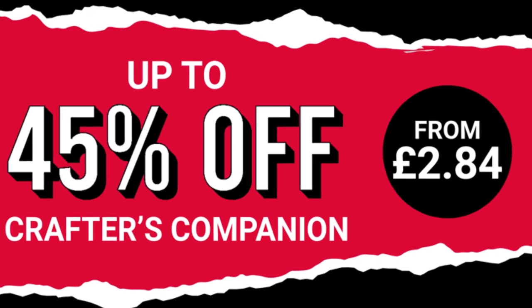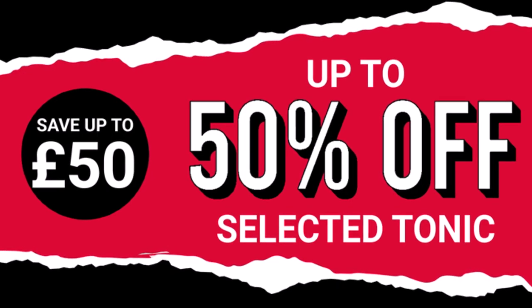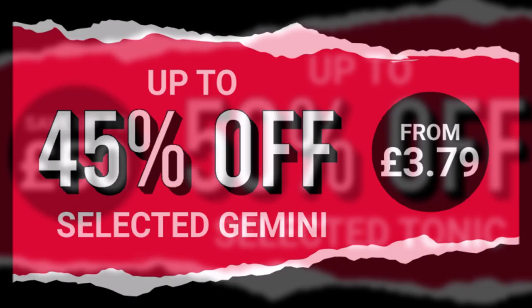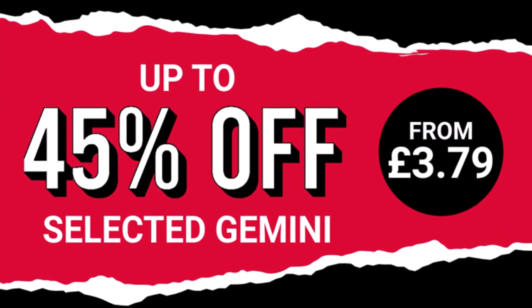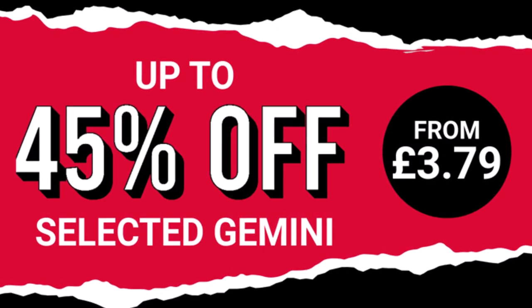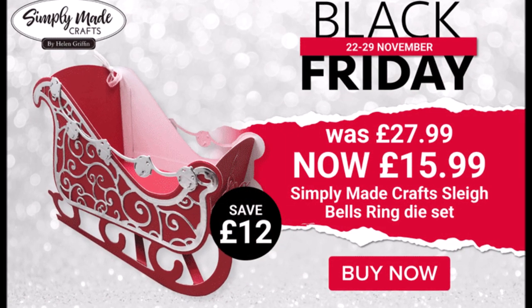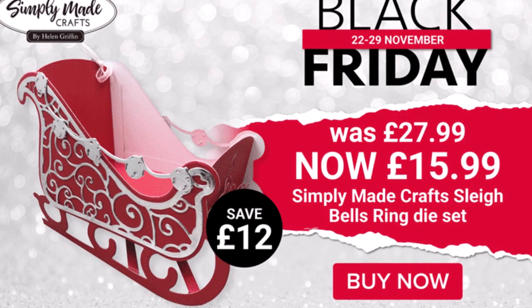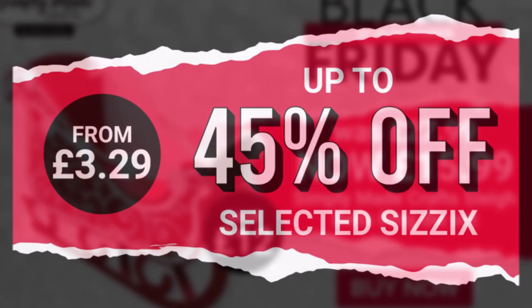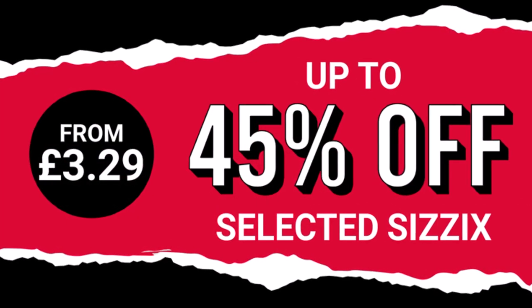You can currently get up to 45% off of Crafters Companion, and I am heading over there in a moment because there's already a few things that I'd like. You can get up to 50% off selected Tonic Studios, so there's lots of fans that will enjoy some deals there. You also can get up to 45% off of selected Gemini products. You can also pick up the Bell's Ring Die Set, which is down to £15.99 from £27.99. And there is also up to 45% off of selected Sizzix products.